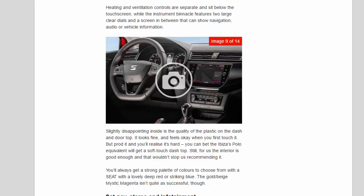Slightly disappointing inside is the quality of the plastic on the dash and door tops. It looks fine and feels okay when you first touch it, but prod it and you'll realise it's hard. You can bet the Ibiza's VW Polo equivalent will get a soft-touch dash top. Still, the interior is good enough that it wouldn't stop us recommending the car.